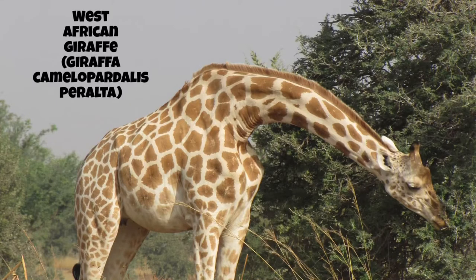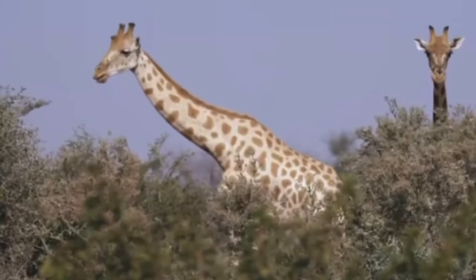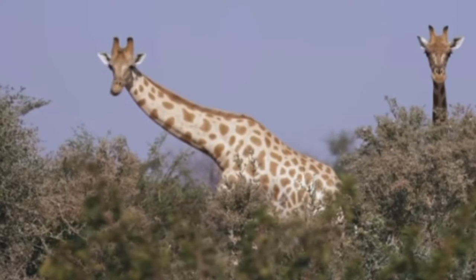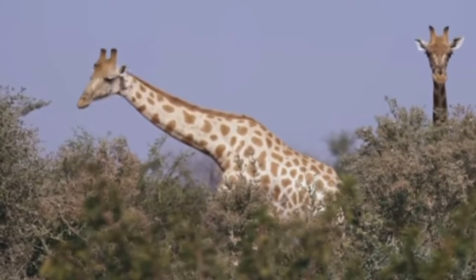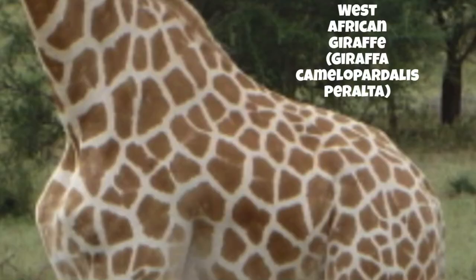The West African Giraffe is found in an isolated pocket near Niamey, the capital of Niger. Only about 30 years ago there were fewer than 50 individuals remaining, but thanks to the Nigerian government they stand about 600 strong at the moment. West African Giraffes are noticeably lighter, having tan-colored rectangular patches.